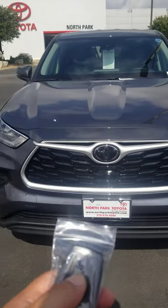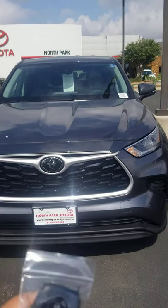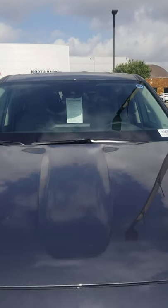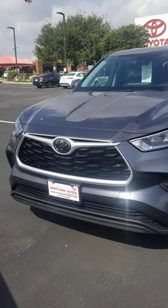Hi guys, here is the 2020 Highlander. As you can see, you have the beautiful forward emergency braking and excellent styling. I don't think we can see it with the camera view there, but you do have your lane change assist as well.